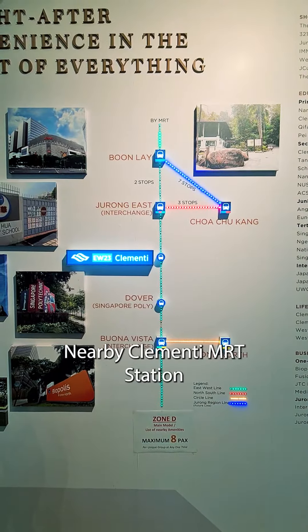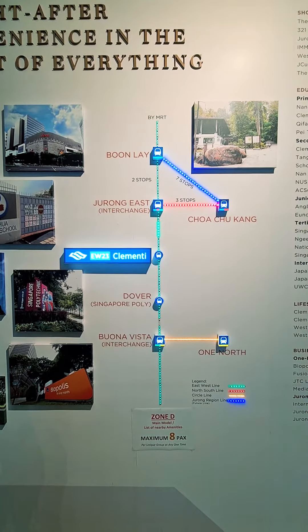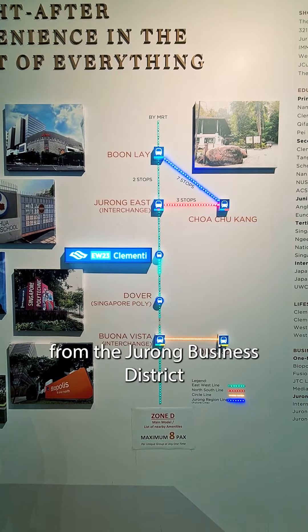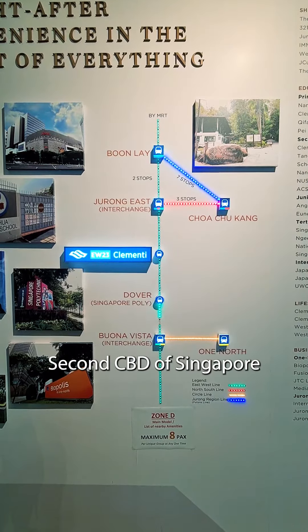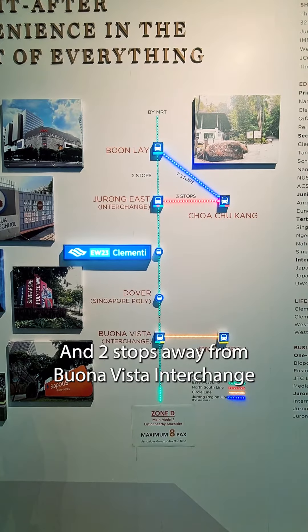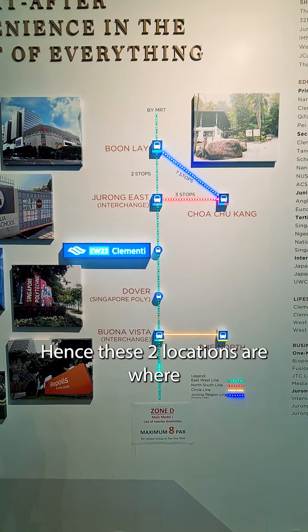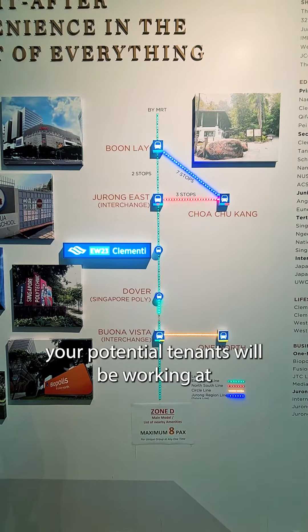At Clementi MRT station, there's a lot of transformation potential. You are located just one stop away from the Jurong Business District, the 2nd CBD of Singapore, and two stops away from Buona Vista Interchange, where the Biopolis is. Hence, these two locations are where your potential tenants will be working at.